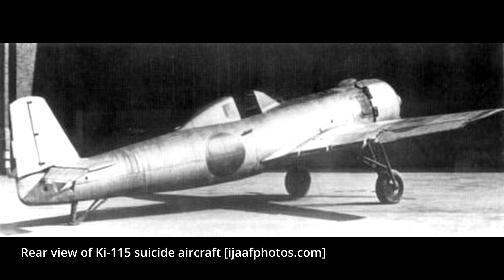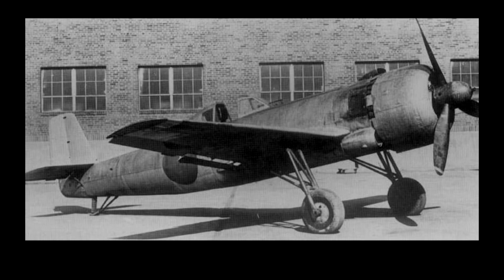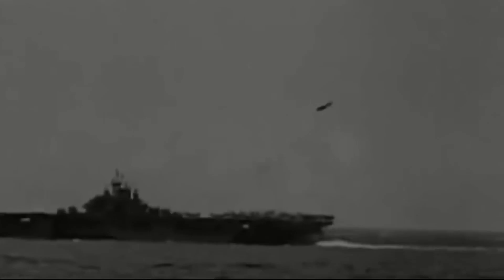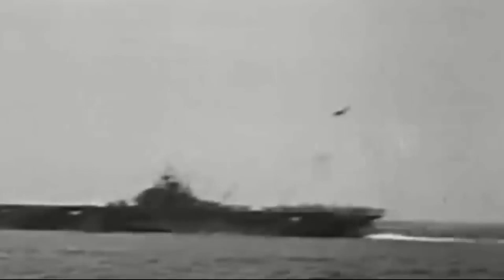The fixed undercarriage tested on the prototype proved to be highly ineffective, so all later produced aircraft were instead equipped with a simple and easy-to-build shock absorber. The armament consisted of a bomb load of up to 800 kilograms, using either a single 250-kilogram, 500-kilogram, or 800-kilogram bomb. The bomb was not to be dropped on the enemy but instead detonated once the aircraft hit its target. No other armament was provided on the Ki-115.